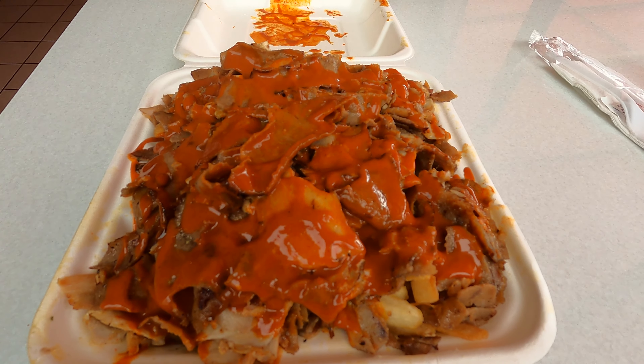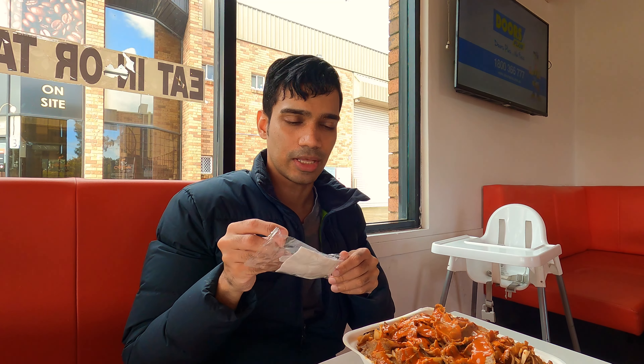Seems delicious. My food seems to be quite delicious. Let's start — let's dig in.